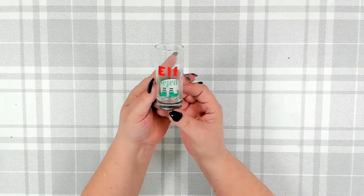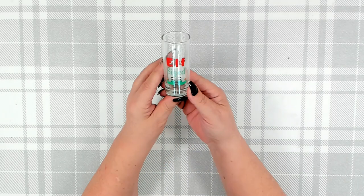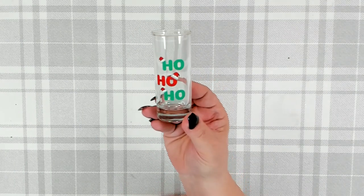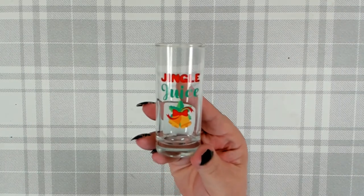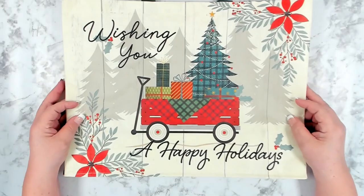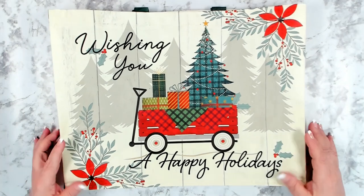Let's jump into this Dollar Tree haul. This has to be probably my favorite find on this trip — these cute little shot glasses. They had three different ones to choose from: this one says 'Elf Sized' with a little pair of feet, this one says 'Ho Ho Ho' in red and green with little Santa hats, and this one says 'Jingle Juice' with some Christmas bells. First time I've found shot glasses at Dollar Tree. I thought these would make a great gift along with a bottle of booze.